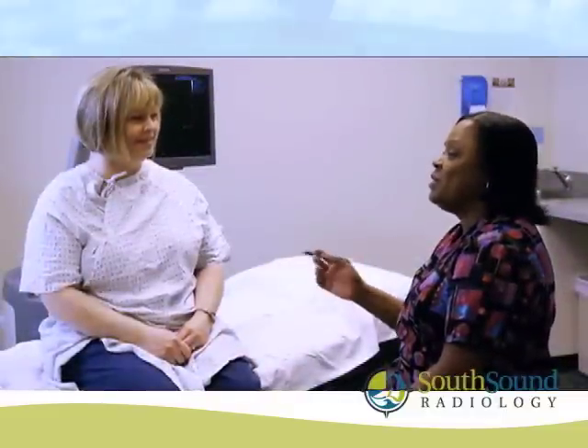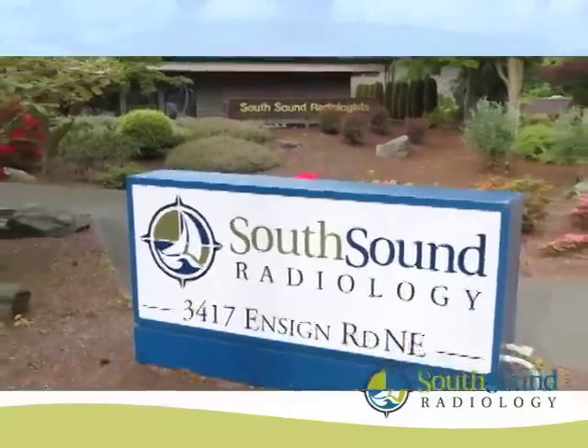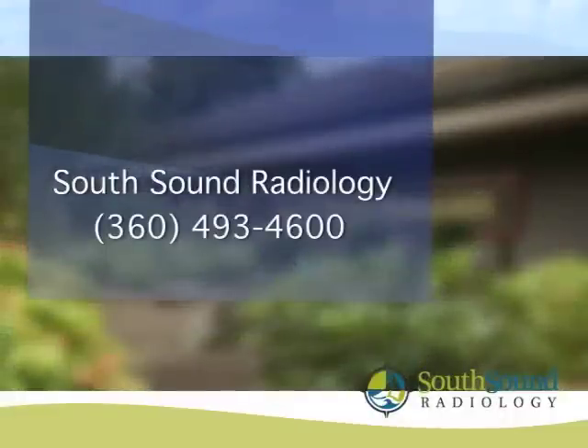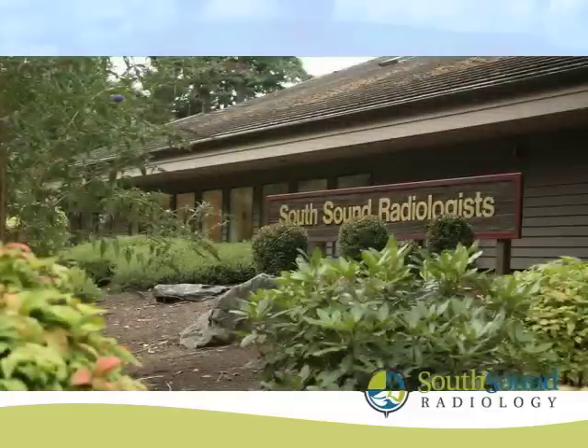As the patient, you are our priority. If there is anything that we can do to make you more comfortable before or during the procedure, please let one of our staff members know. For more information regarding this procedure, or if you have questions or concerns, please call our office at 360-493-4600. You may also visit our website at www.southsoundradiology.com. Thank you for choosing South Sound Radiology.